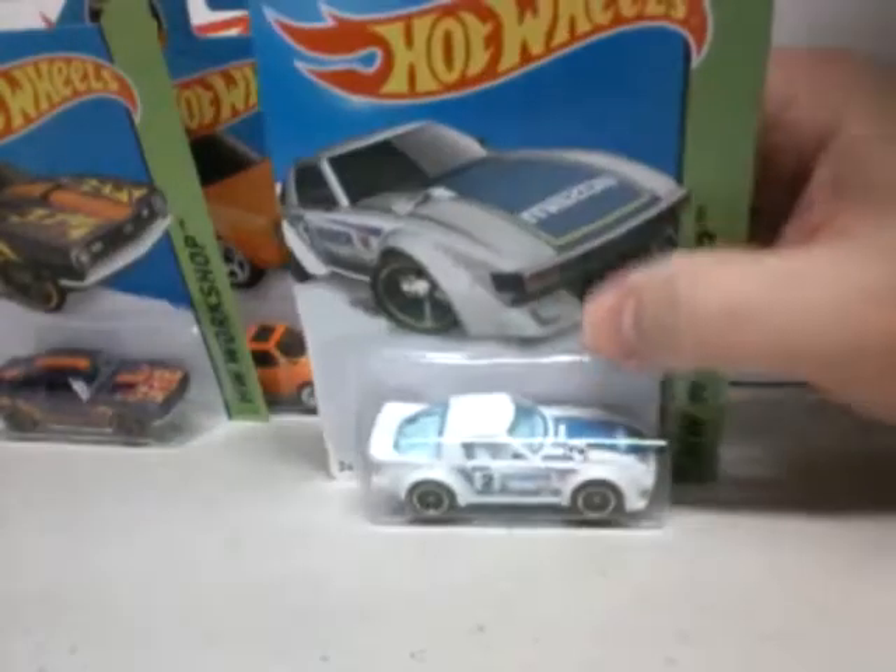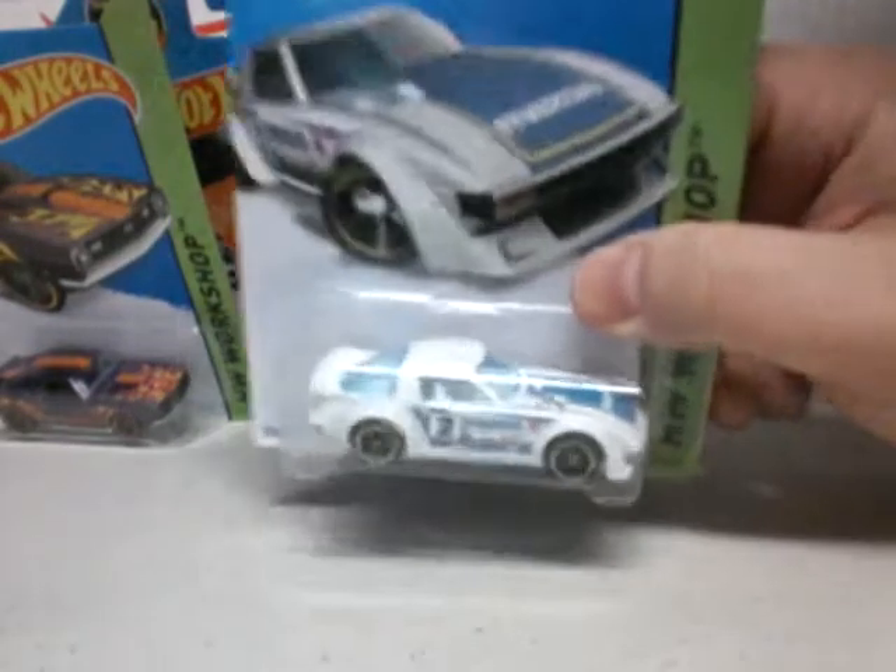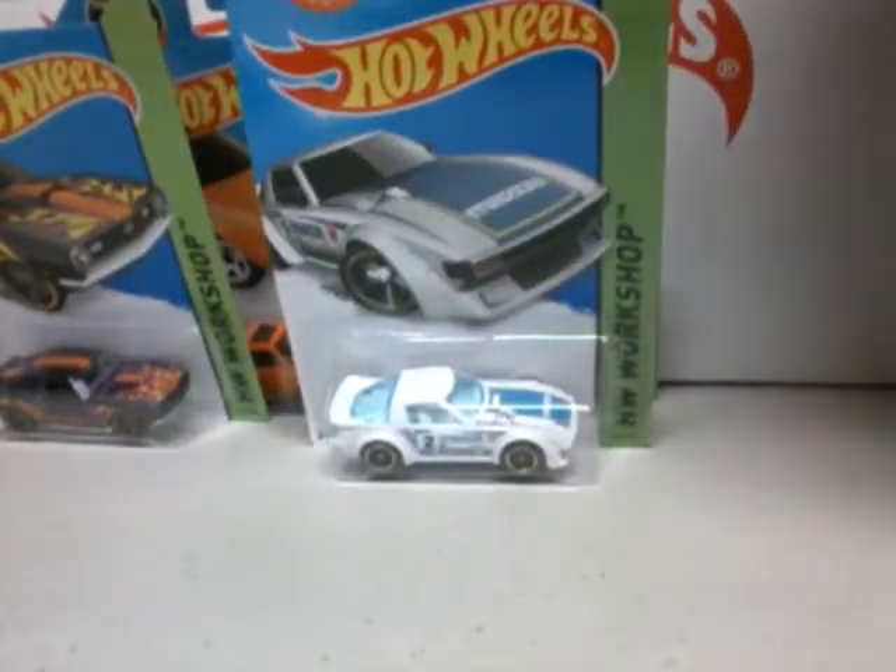So that's it for the F-Case cars. King Hot Wheels, see you in the next one.